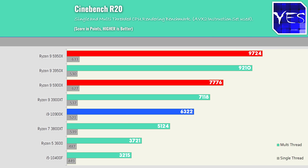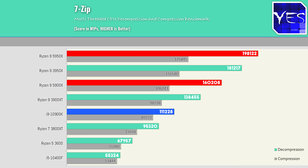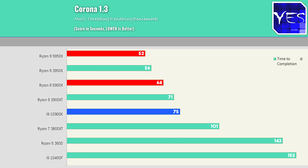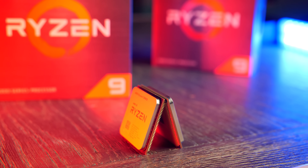This is where these new Ryzen processors really shine — the productivity numbers. The 5900X and 5950X, whether we look at Adobe, V-Ray, Cinebench, or 7-Zip, are in another league and comfortably beat out the previous generation Zen 2 CPUs, which were considered the value kings of productivity.